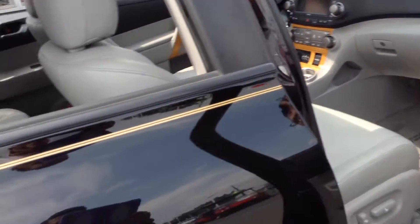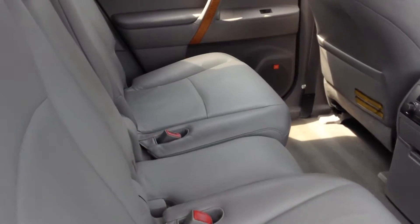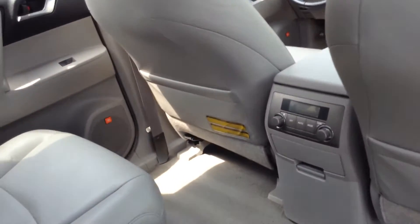The leather's still clean — no scratches, no rips, nothing. I'd rate the interior at 99%. Very clean. There's a lot of space here in the back.